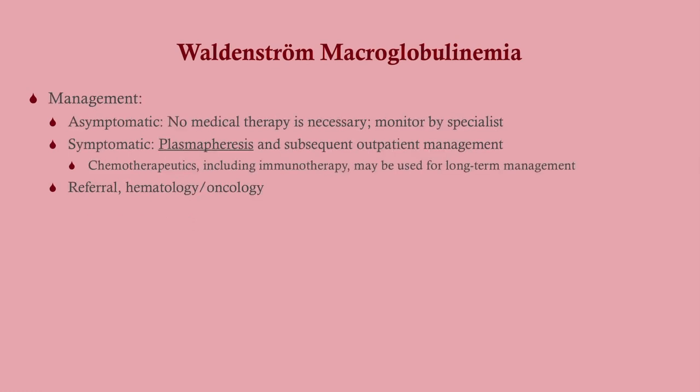For management: if they're asymptomatic, you don't need to do anything — just monitor them. If they are symptomatic, we want to get all those antibodies out, so we do a plasmapheresis. Chemotherapeutics are available, including immunotherapy, but you don't need to know that for your exam. Make sure you put in a referral to heme-onc.